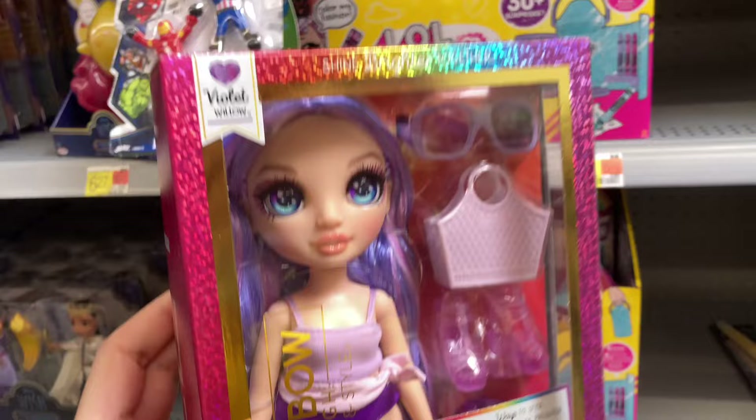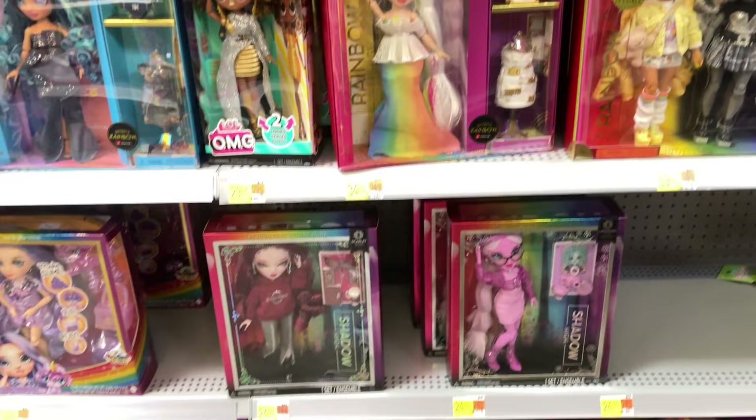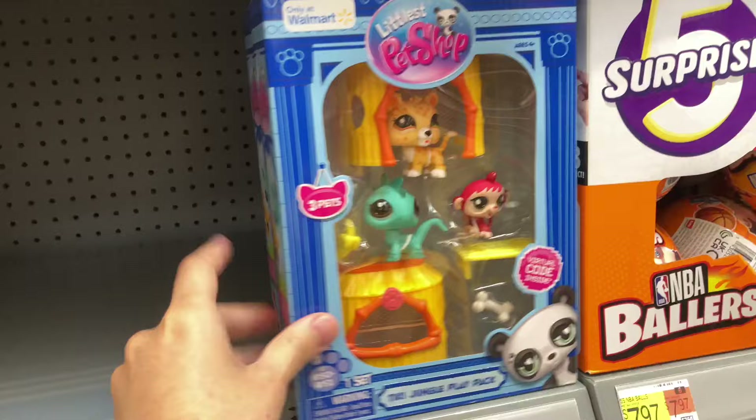We're starting off at Walmart, and I found these new Rainbow High Swim and Style dolls — they're a budget line. I had picked up Sunny already, and I grabbed Violet as if I was going to buy her, but I ended up putting her back. I decided against her, but she almost got me there.